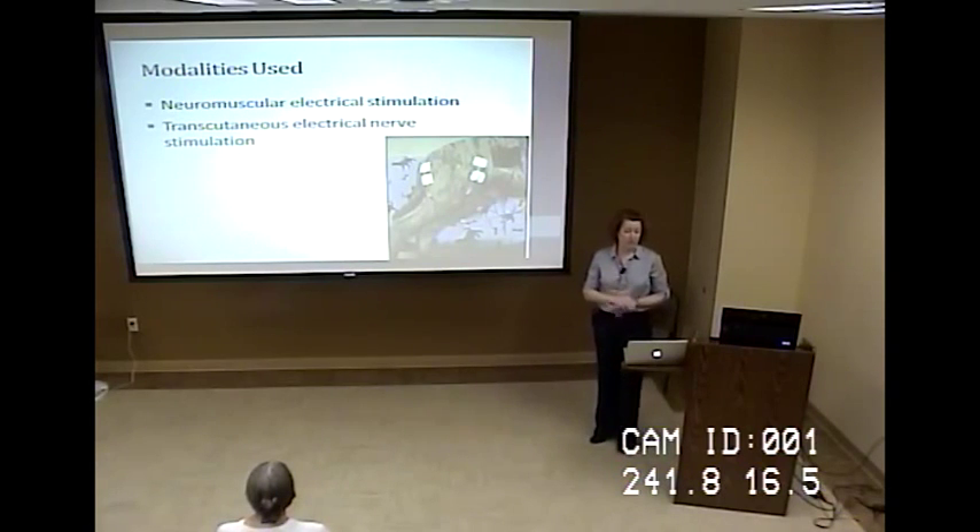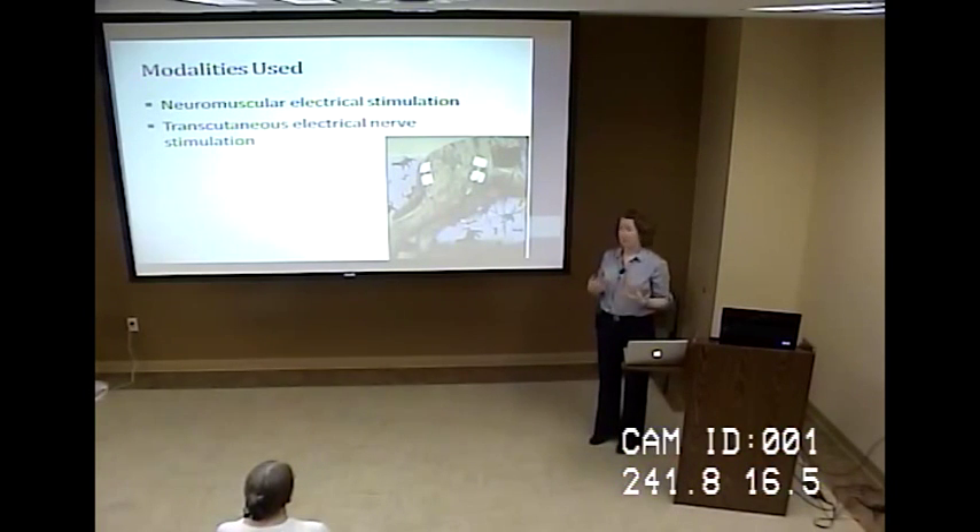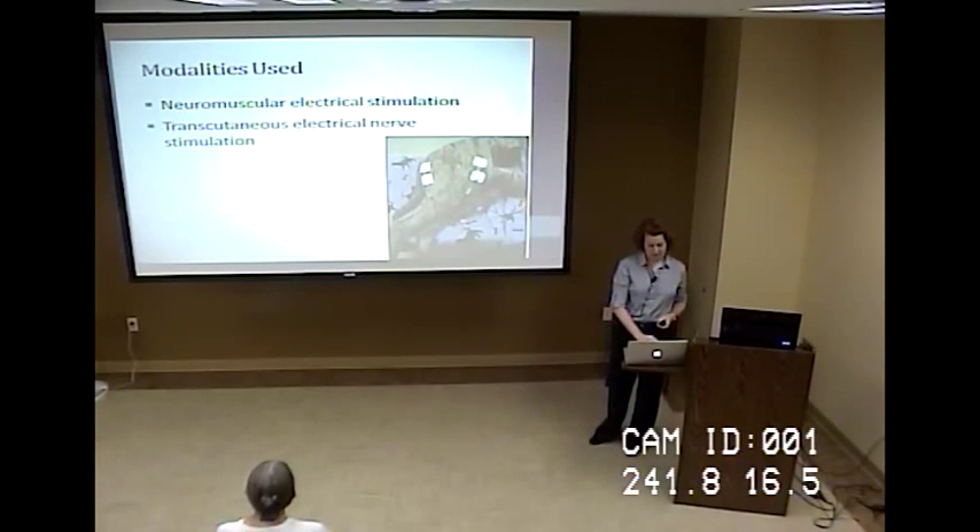Neuromuscular electrical stimulation, or NMES, and transcutaneous electrical nerve stimulation, or TENS, both look pretty much the same. NMES stimulates the contraction of an isolated muscle using a low, adjustable electrical current — used when a patient is unable to actively or effectively do this on their own. TENS is set up similarly but does not produce a muscle contraction; it's more for pain relief and to relax the muscles being treated.